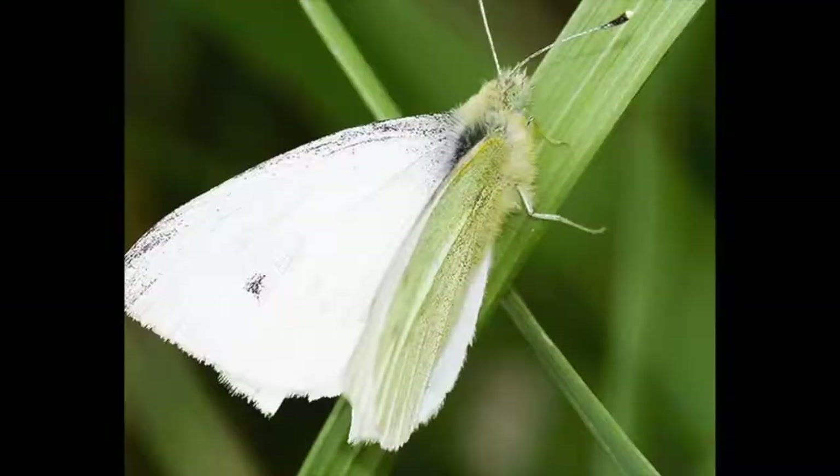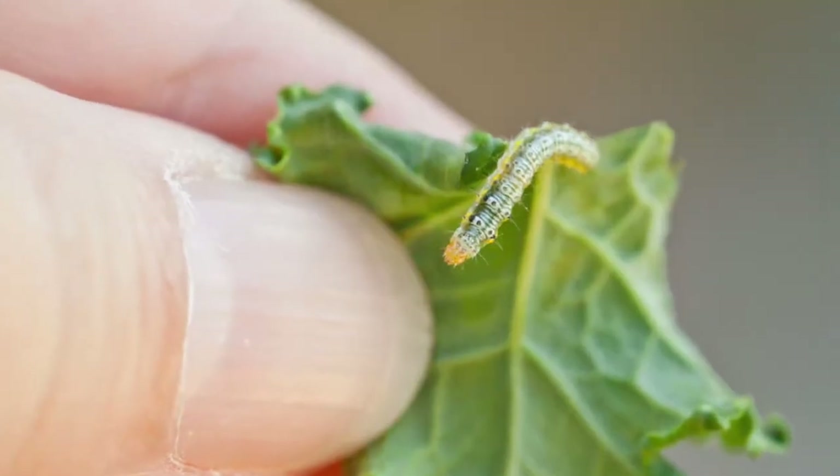I've had trouble growing cabbage in the past. Little bugs like cabbage moths love to lay their babies on the leaves. We've had problems with aphids and cabbage moths that come and lay their eggs — they look like cute little butterfly-looking moth things, but what they're doing is laying their eggs in your cabbage, your kale, and other brassicas like cauliflower and broccoli, so their eggs will hatch and eat away at all of your food.